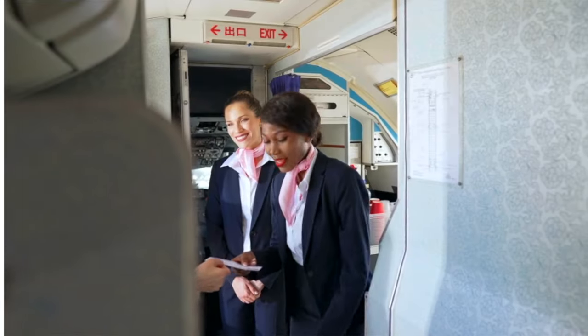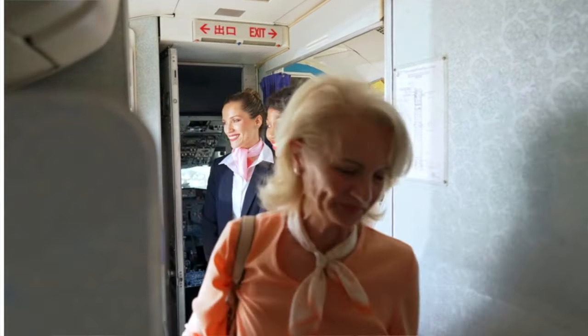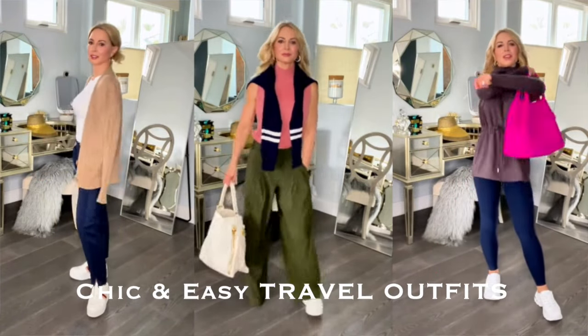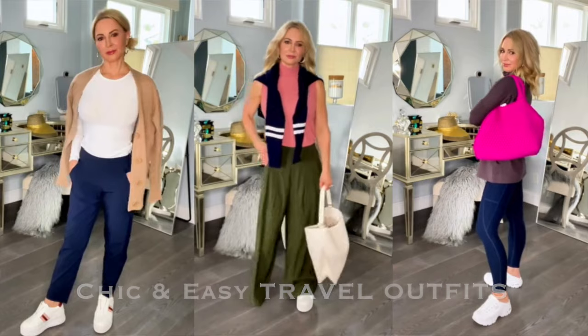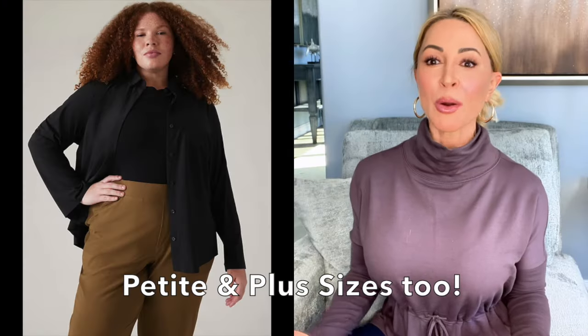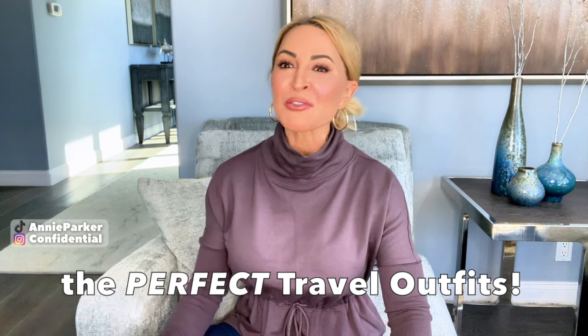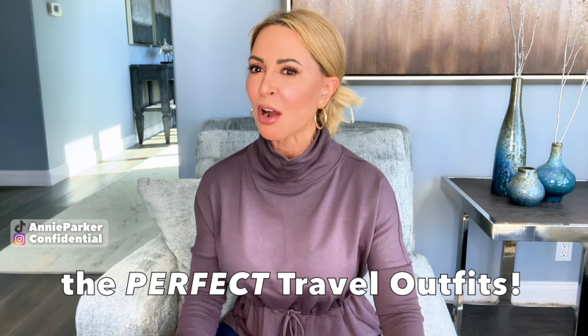Have you ever found yourself struggling to put together the right travel outfit for your flight? In today's video I am showing you easy travel outfits anyone can do at affordable prices. These are wearable pieces for most every body and every budget from both Athleta and Banana Republic, many pieces on sale. My name is Shelly Pelley and I am a lifelong beauty and style connoisseur who has traveled the world extensively. Let's dive in.